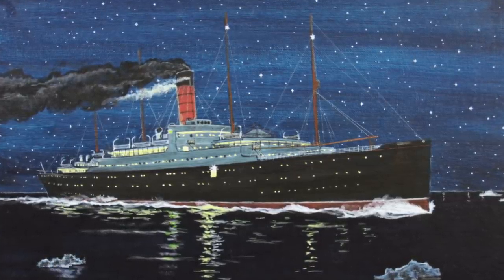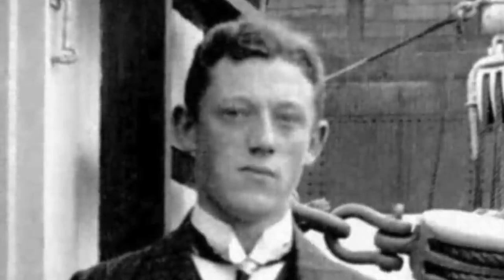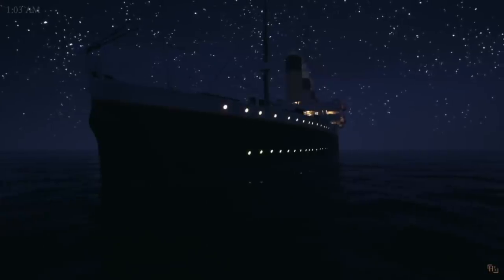Jumping back to the Carpathia: while steaming towards where it thought the Titanic was, by sheer chance this navigational error would actually end up fixing itself — but more on that in the next episode. Meanwhile, Harold Cottom was on the Carpathia's wireless system listening to the Titanic's distress call and the responses of other ships. There's an incredible video called 'Titanic in Her Own Words' that translates the Morse code from that night into English text, and here is a short audio clip of what Cottom was hearing.